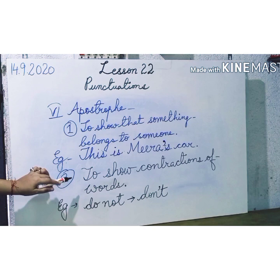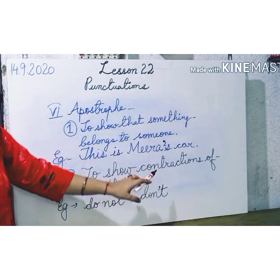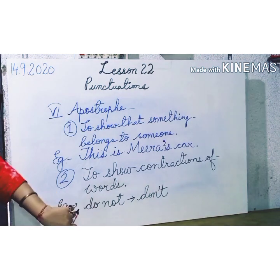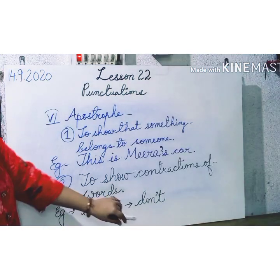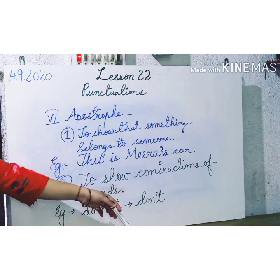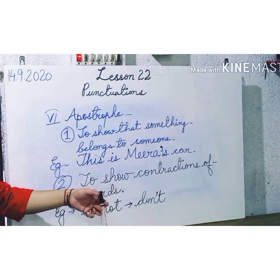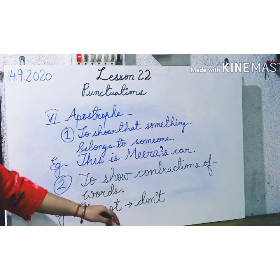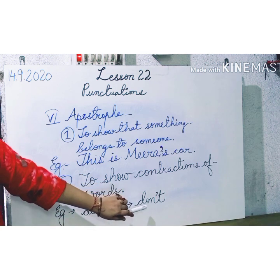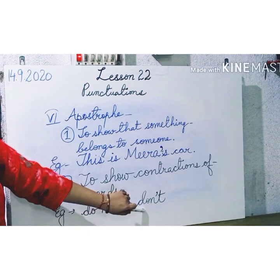Another use of an apostrophe is to show contraction of words — that is, to make a word short. For example, 'do not' has two words. When you contract it, it becomes 'don't'. That is the short form of 'do not'. If I say: I do not like tea — you can also write it in short form as: I don't like tea. You are using the contracted word 'don't', written D-O-N apostrophe T, instead of the full form.